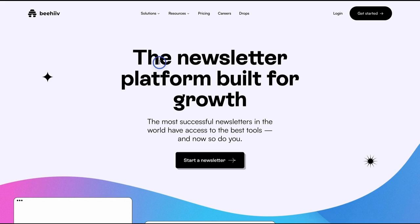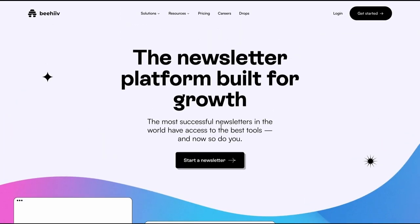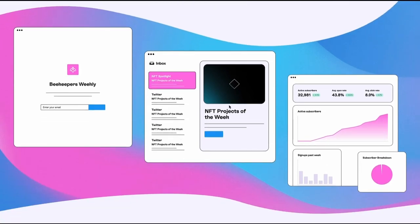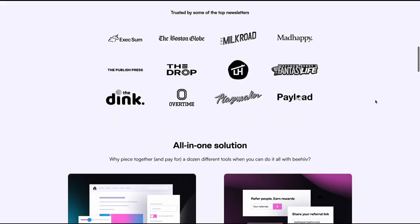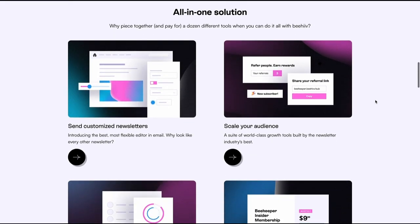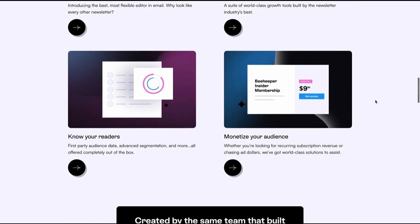Beehive is the newsletter platform built for growth. Everything we do centrally revolves around helping you grow and scale your newsletter — whether it's the SEO-optimized, blazing-fast landing pages we use, the best-in-class deliverability features we build in, or the analytics dashboards we provide. We are trusted by some of the fastest-growing, most popular newsletters across the web to power their operations. We provide an all-in-one solution to not only send newsletters, but grow and scale your audience, understand who your readers are and what's moving the needle, and monetize your audience through things like premium subscriptions and our ad network.